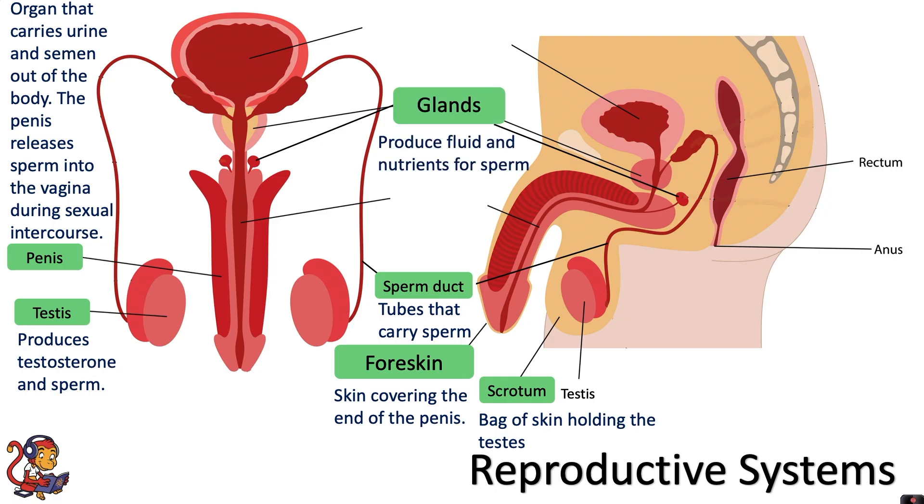There are also several glands as part of the reproductive system. These produce fluid and nutrients for the sperm. The large one is the prostate gland. It is important for producing fluid and nutrients for the sperm. The sperm and the fluid together is called semen, and the nutrients help to keep the sperm alive.